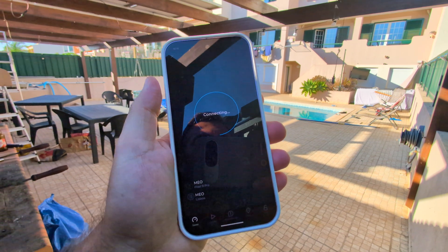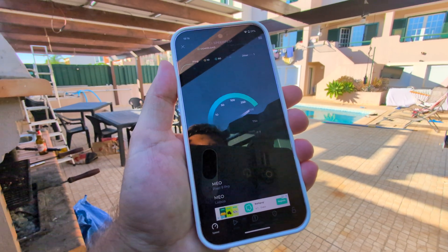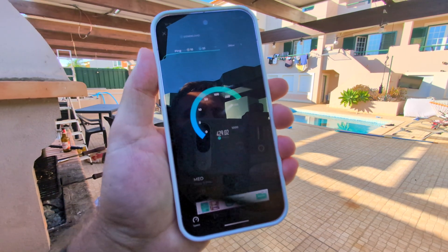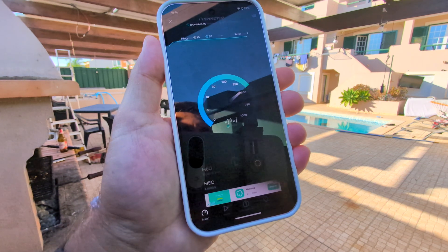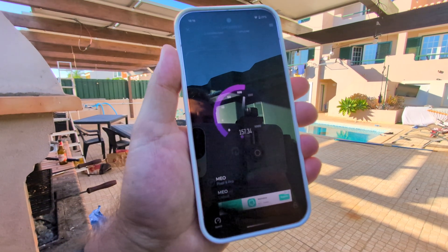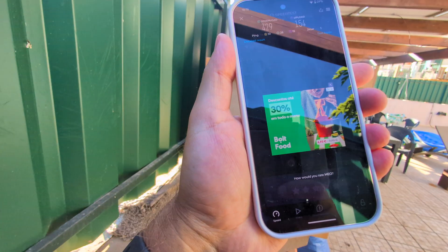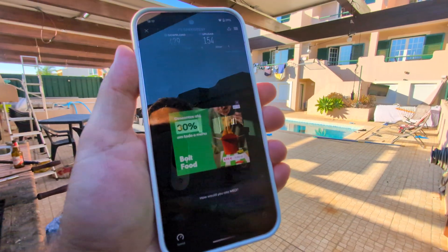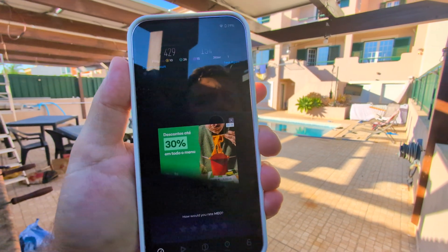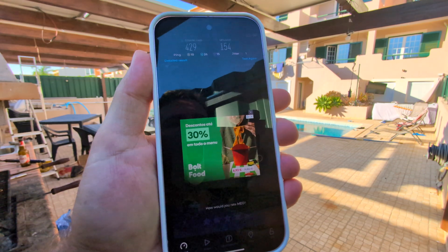Now at the far end of the backyard — before we were about in the middle, now we're at the very end. The office is right over there and we're reaching 450 to 430 Megabits per second download and 150 on upload, which is the maximum upload. Behind that thick wall with windows and a door is the router in its original position — no mesh, no extra units, just one single unit.